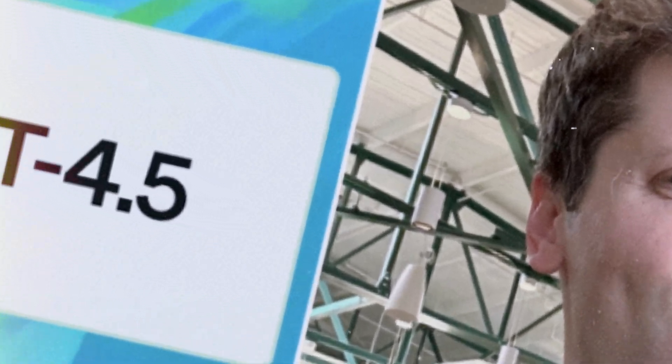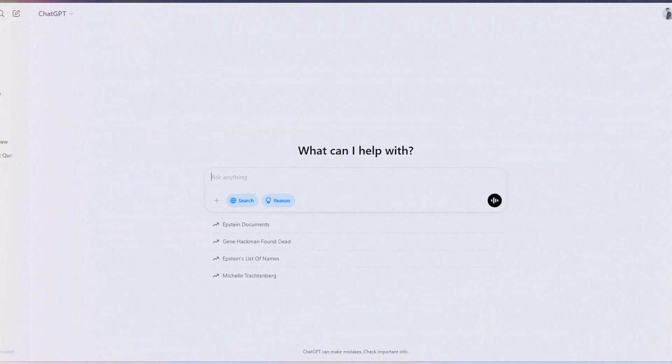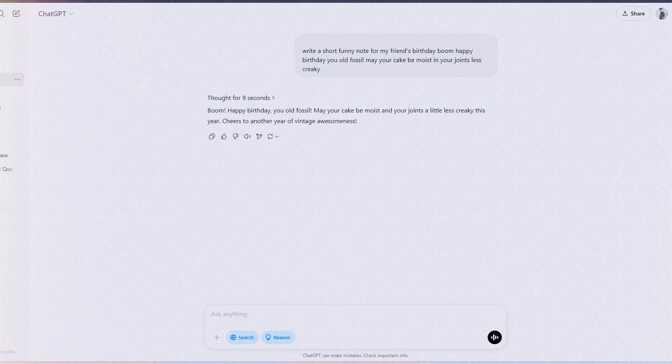Here's where it really shines — it's a creative beast. Say you're stuck on a birthday card message. I typed, 'write a short funny note for my friend's birthday.' Boom: 'Happy birthday, you old fossil. May your cake be moist and your joints less creaky.' It's got this playful edge that's spot on. No source links pop up, but it throws out follow-ups like, 'want a sappier one?' or 'how old's your friend?' And no ads, none of that pop-up nonsense.